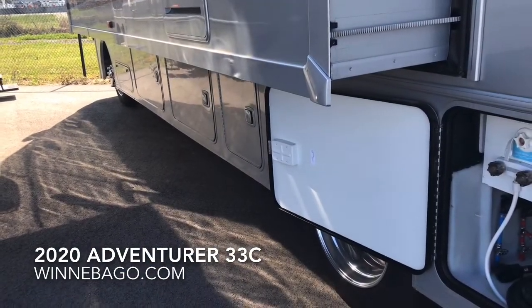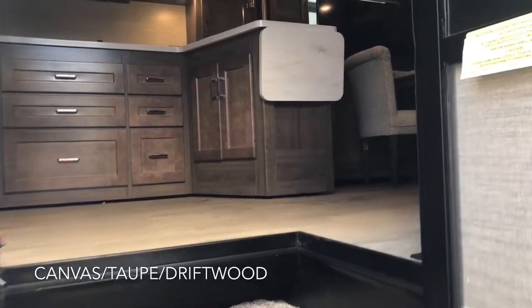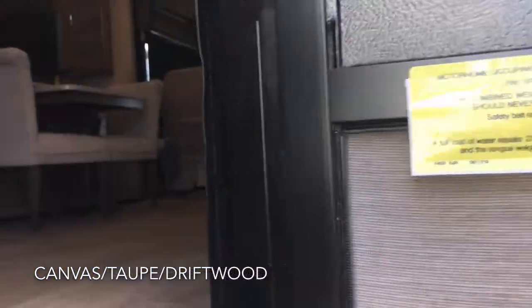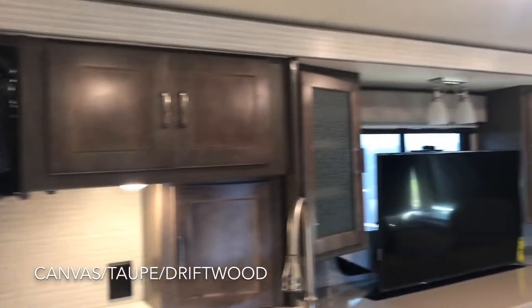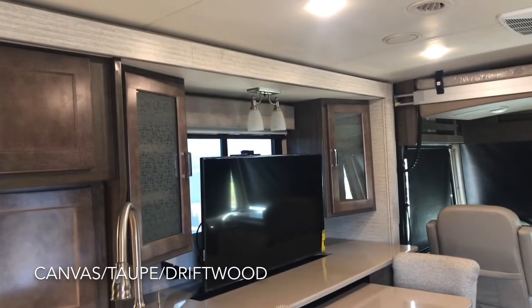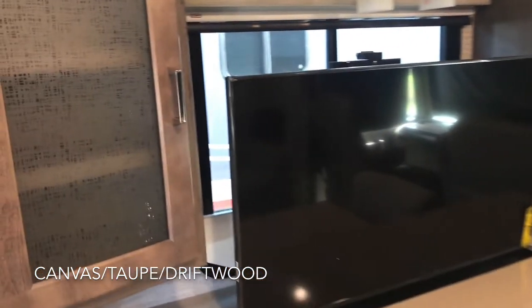Then you have the twin bins over here on the other side of the pass-through. As we come inside, we're going to grab a quick look at the door — you can see this has one of the largest cargo carrying capacities, over two tons. We just stepped over the step, which contains the two Group 24 house batteries. This particular interior on the 33C happens to be the canvas with taupe fabric and driftwood — a very nice and very popular combination.